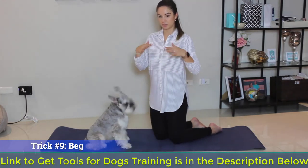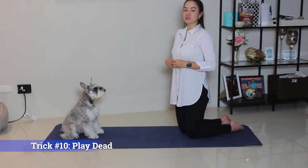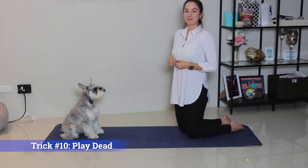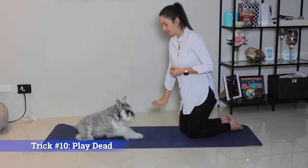They're forgetting what they're doing and ultimately practicing their balance. Good job. Good boy. Trick number ten is play dead. This trick is easier taught once your pet has mastered sit, down, and belly.